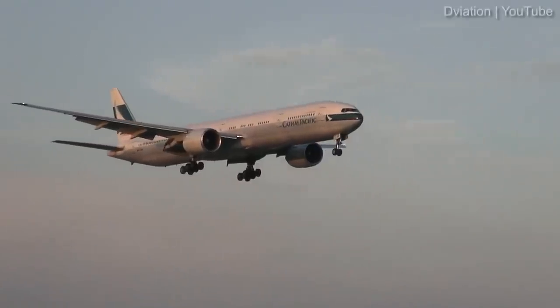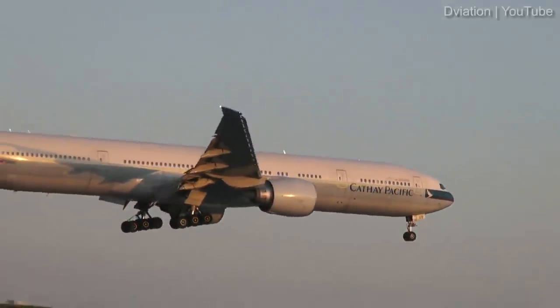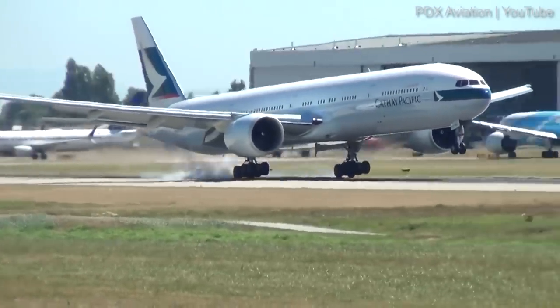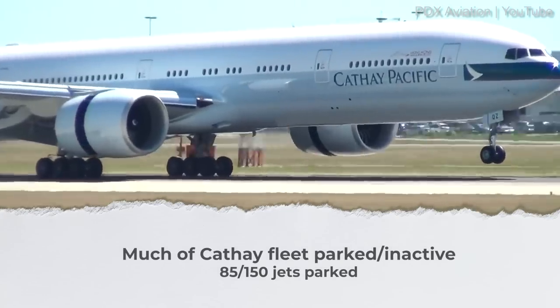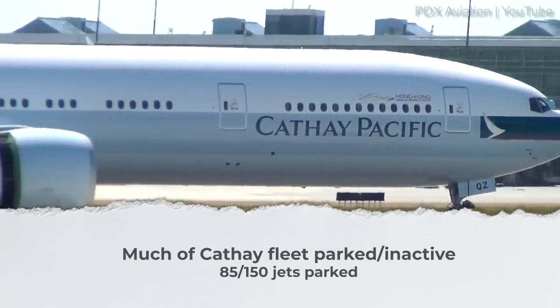Almost three-quarters of the airline's 777 fleet is listed as parked, with many in long-term storage in Alice Springs. As mentioned, a large portion of the Cathay fleet is parked and inactive — of its roughly 150 passenger aircraft, 85 are listed as parked at the time of this video's production, which is roughly 57% of its fleet.